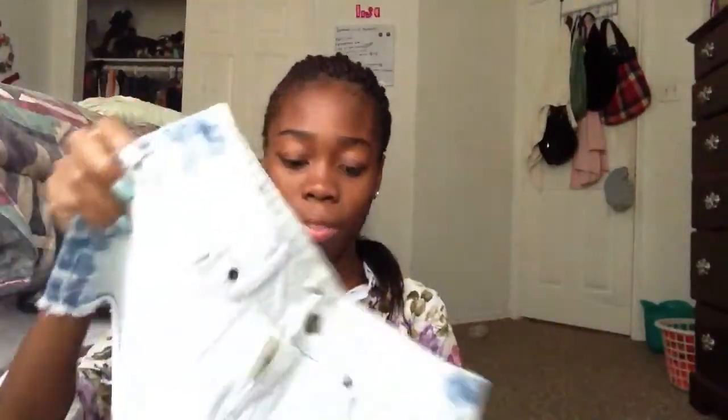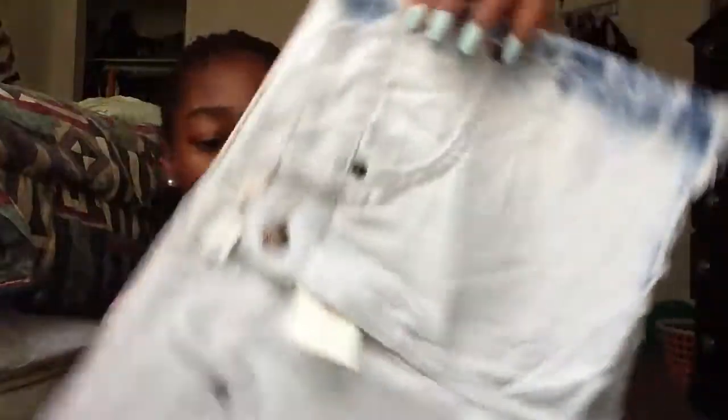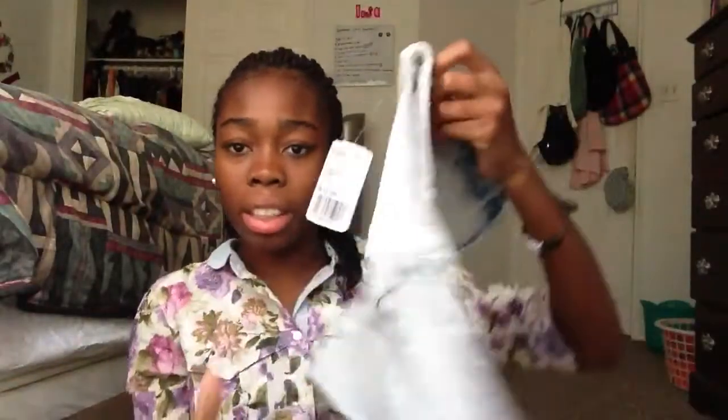And then I have these really unique shorts from Forever 21. Size 25 and $19.80. They're light wash basically everywhere, and then on the sides there's dark wash detailing. They're really cute, actually. They're premium denim, apparently. I really, really like these.